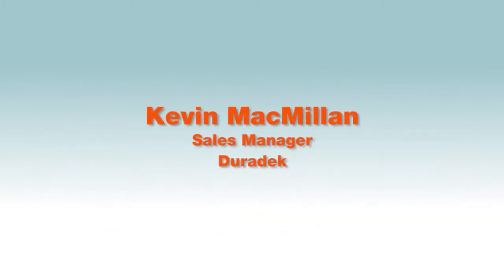My name is Kevin McMillan. I'm the sales manager with Duradec. Duradec is based out of Vancouver, British Columbia.